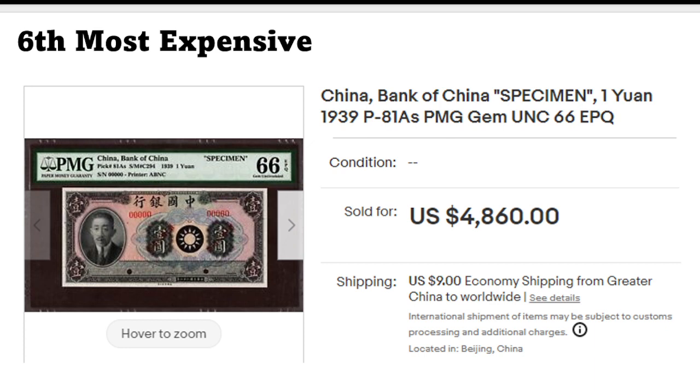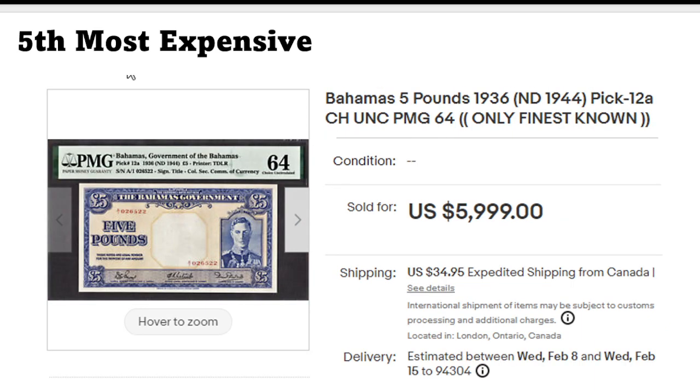This is pretty well known — the Bahamas Pick 12a. It went very high to six thousand dollars, probably because it's the only finest known, as stated in the title: PMG 64. It's Pick 12a and looks like a beautiful banknote.